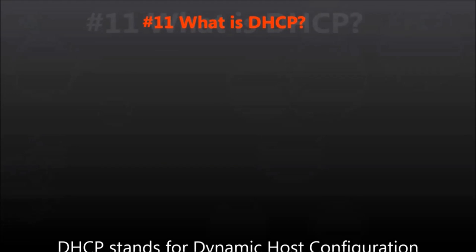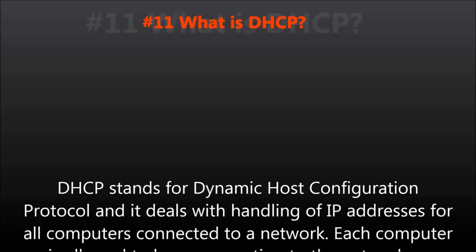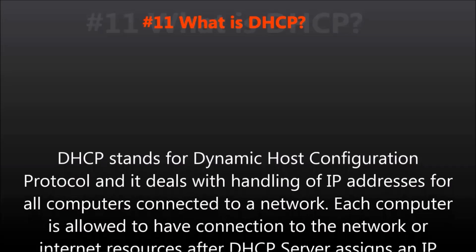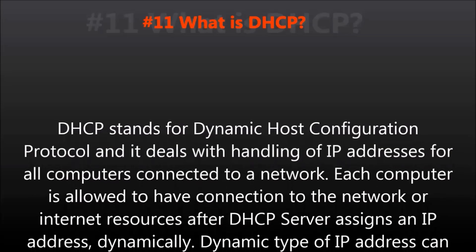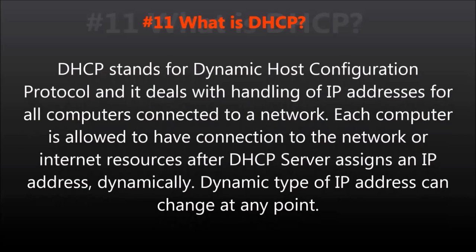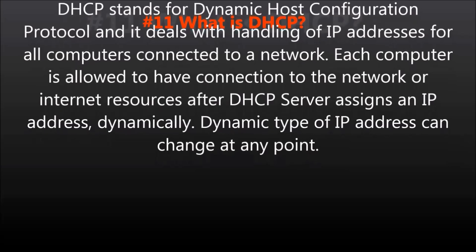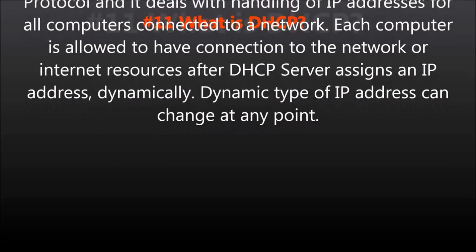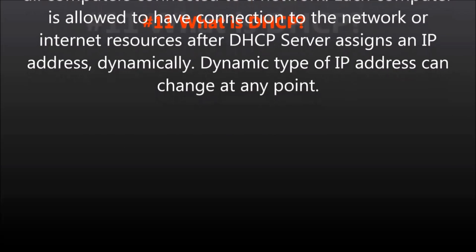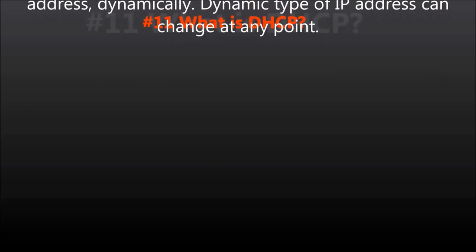Question number eleven: What is DHCP? DHCP stands for Dynamic Host Configuration Protocol, and it deals with the handling of IP addresses for all computers connected to a network. Each computer is allowed to have connection to the network or internet resources after the DHCP server assigns an IP address dynamically. A dynamic type of IP address can change at any point.